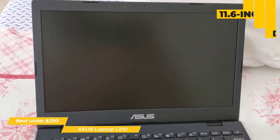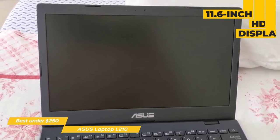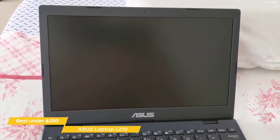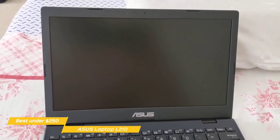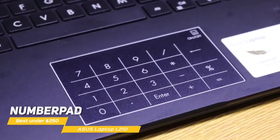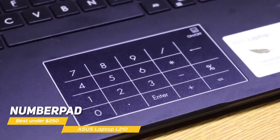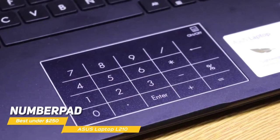This laptop features a plastic body with an 11.6-inch HD display, framed in a standard black bezel that offers 78% image surface area. The keyboard is backlit and has enough key travel to make typing a comfortable experience. A notable innovation of the L210 is its numpad that acts as both a trackpad and a virtual backlit numeric keypad, activated by clicking on the upper right-hand corner of the trackpad.